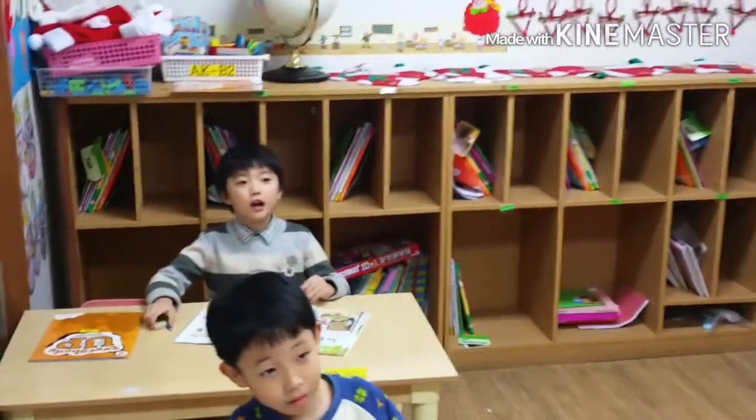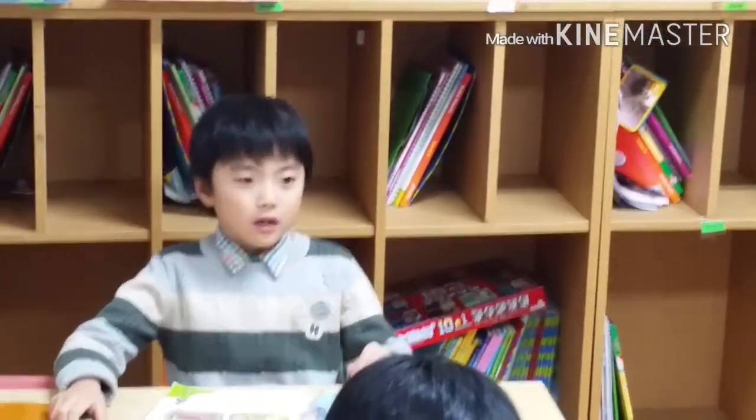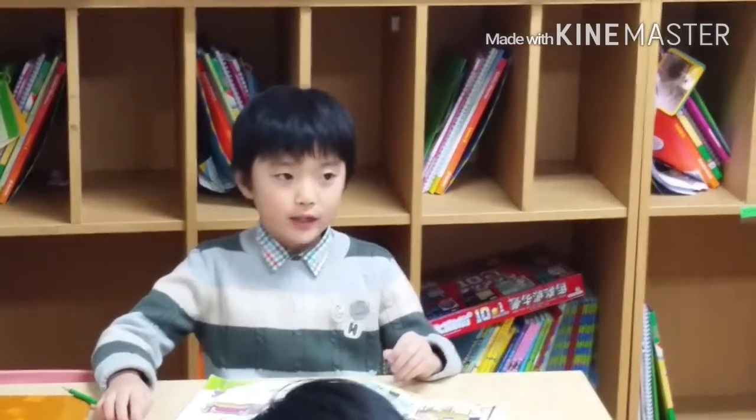One, two, three. There's a... there's a... bookshelf... behind... the bed. Thank you.